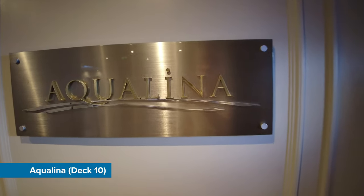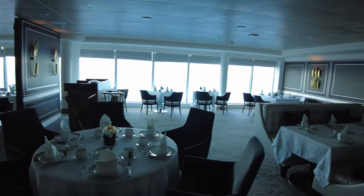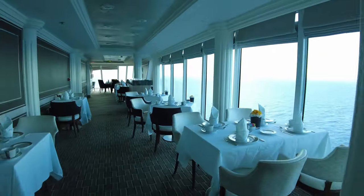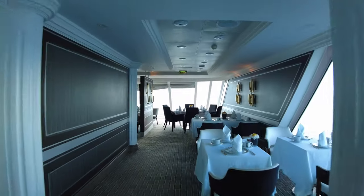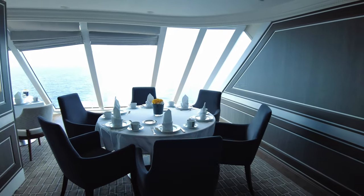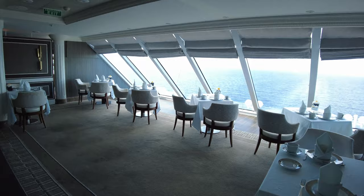Aqualina features an elegant and intimate ambience, creating a refined romantic setting for diners. The decor includes Mediterranean-inspired elements such as warm colours, fine linens and tasteful artwork. Aqualina's menu is influenced by Mediterranean flavours and dishes — you can expect a selection of seafood and Italian-inspired cuisine, including dishes like fresh seafood pasta and flavourful Mediterranean ingredients.